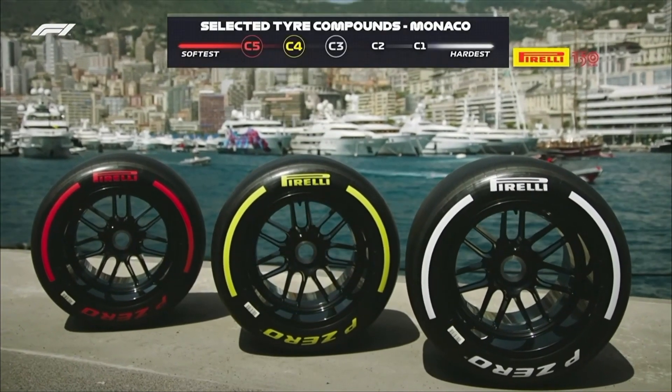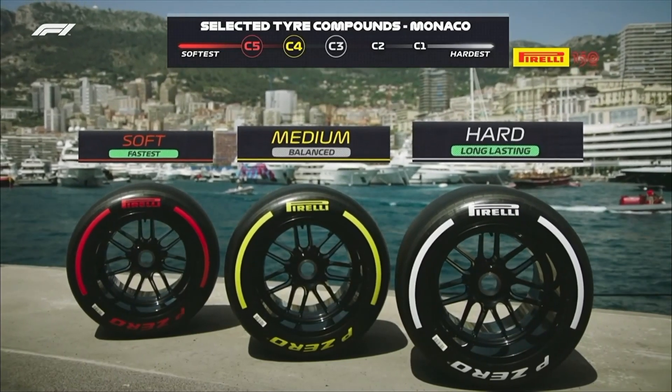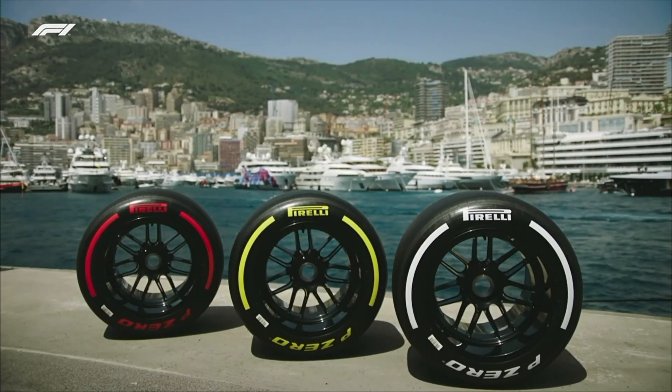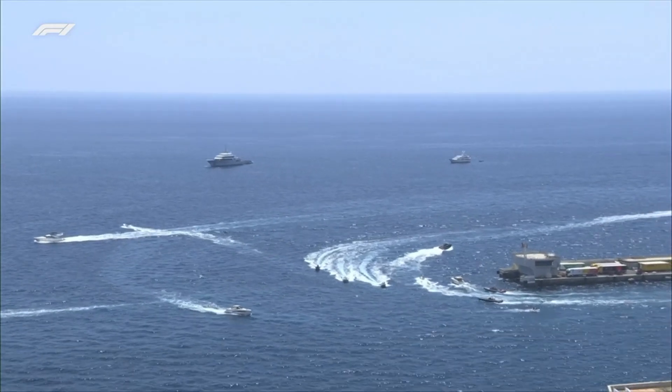Pirelli, on this super smooth surface, have brought their softest compound tyres in the range: the C5, the C4, and the C3. You can run for a very long time on the C4 even if the tyre is wearing, but tyre degradation has been fairly high this year because of the high temperatures we've been experiencing.